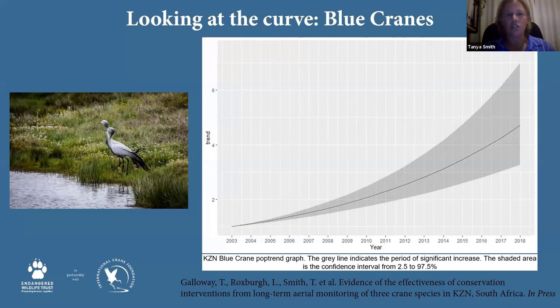What do our population curves look like for our cranes today? Looking at blue crane trends in KwaZulu-Natal province from the paper in press, you can see quite significant increases in blue crane numbers since 2003 through to 2018, with that trend continuing upward even with last year's aerial survey. This is really exciting for the grasslands — seeing our blue crane numbers bounce back in our grassland biome on the eastern part of our country.